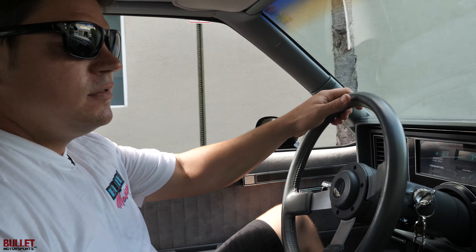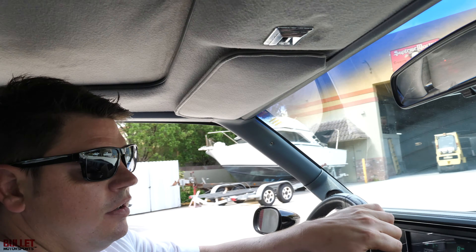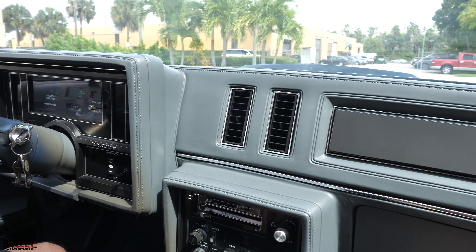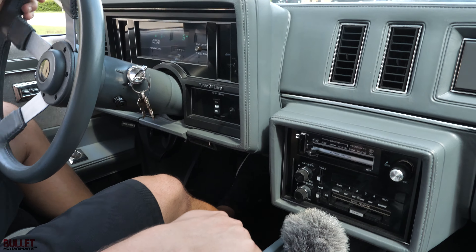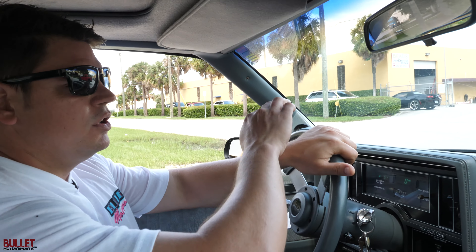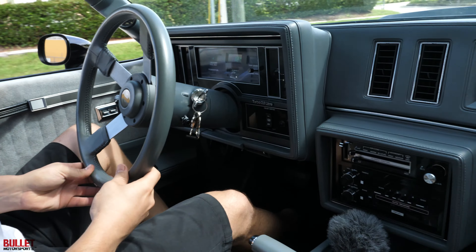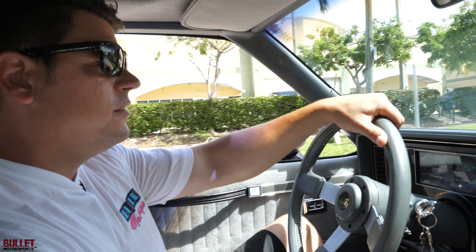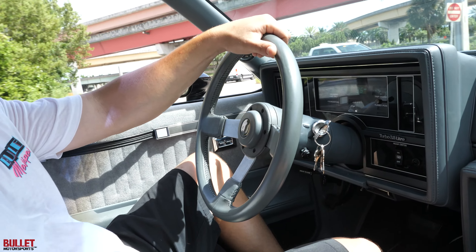That's not what we're here for — we're here to party. Let me start it up and you're going to hear this thing. All it does is whistle. You hear that? Turbo power, baby. Let's go for a ride.